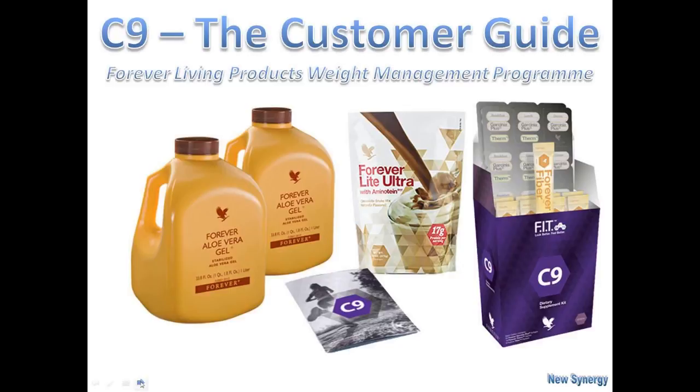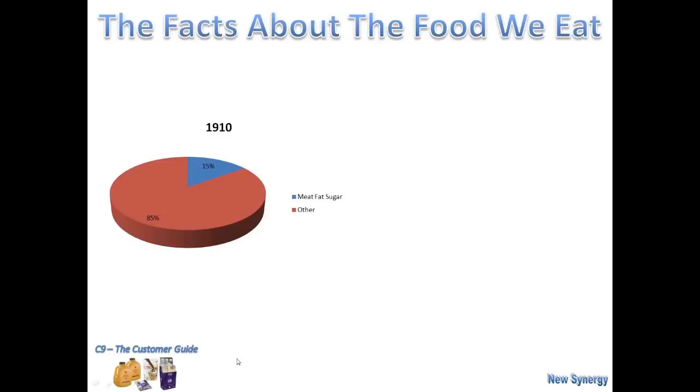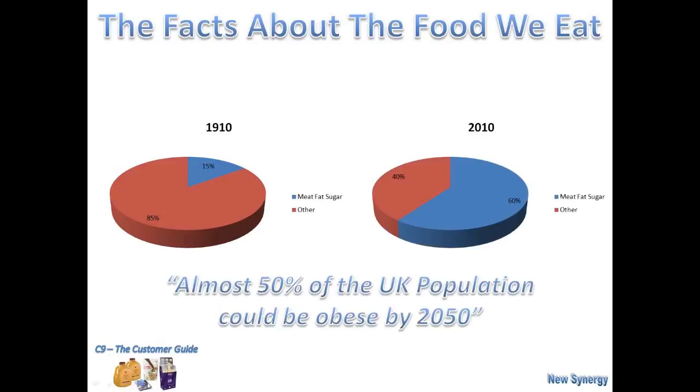Here's a bit of background for you. Just over 100 years ago, our diet was very, very different. Back in 1910, 15% of our diet was made up of meat, fat and sugar, and the rest was everything else we used to have on a day-to-day basis. 100 years later, that has changed dramatically. As you can see, in 2010 it's gone to 60% — four times the amount it was 100 years before.